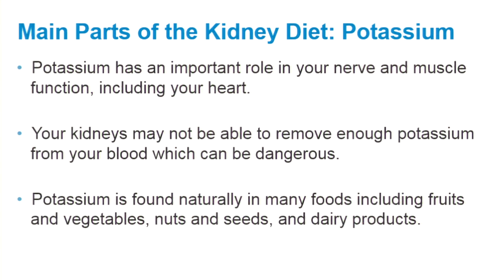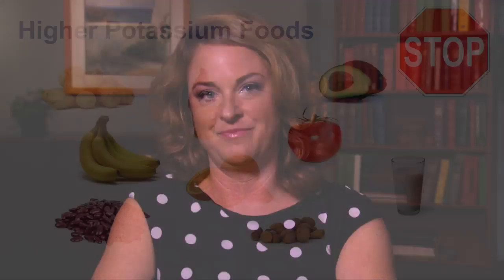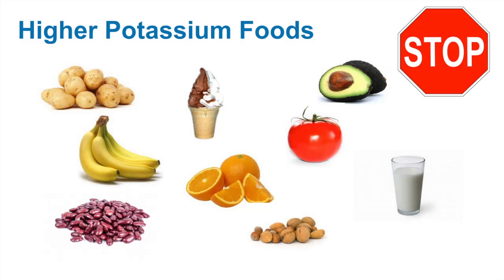Potassium is found naturally in many foods including fruits and vegetables, nuts and seeds, and dairy products. Not all patients require a potassium restriction, so do not restrict potassium unless instructed to do so by your kidney doctor or dietitian.